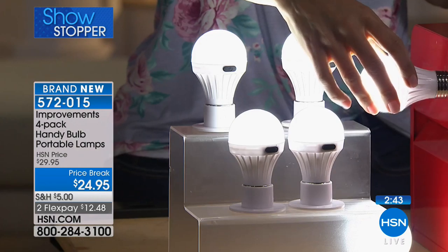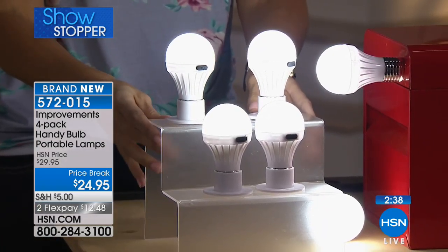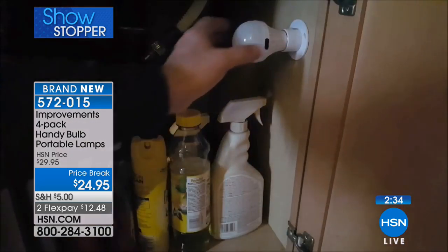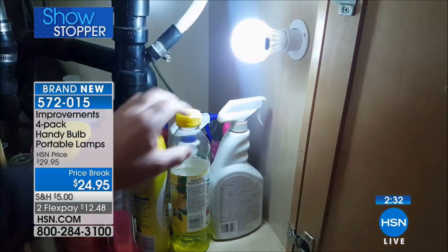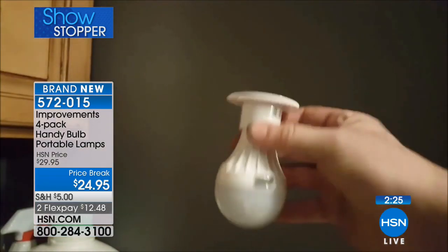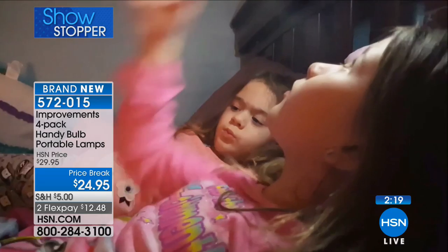Maybe you keep an extra one in the car somewhere. With 30,000 hours of light - that's using it eight hours a day for ten and a half years, every single day of the year. And it just sips the battery, because the new technology in LED is amazing. It just sips the battery instead of draining it.